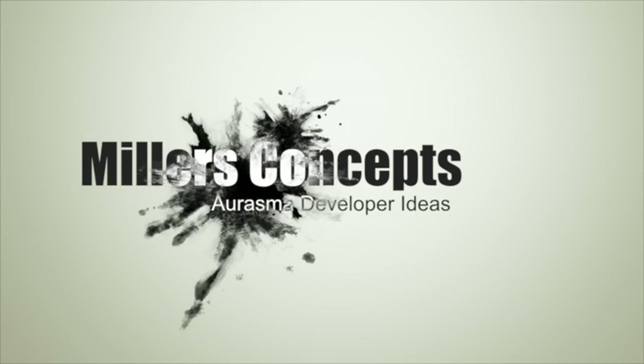Welcome to Miller's Concepts. My name is Randy Miller and today we're going to be talking about the Idaho Aquarium for Erasmus. We're targeting Boise, Idaho and the Idaho Aquarium.